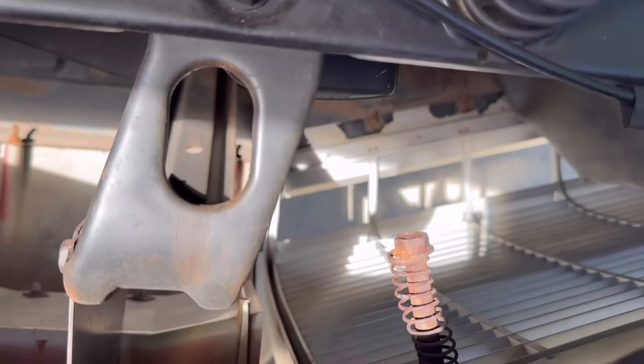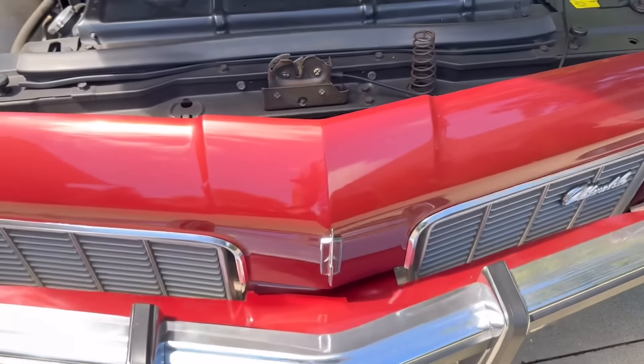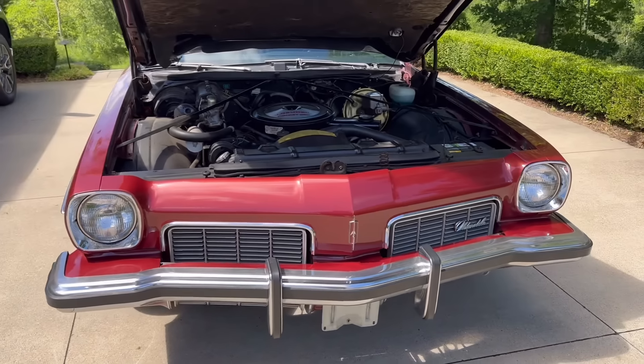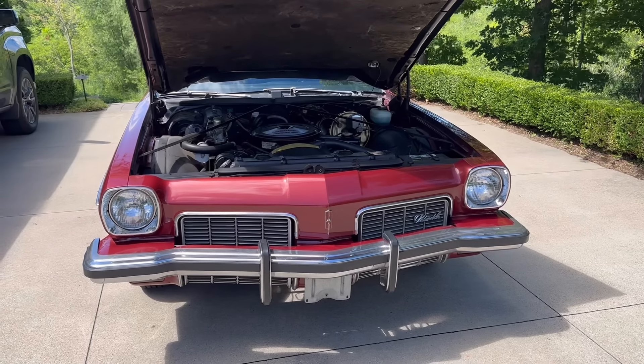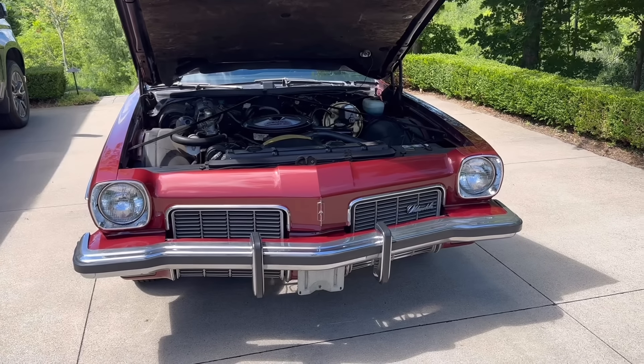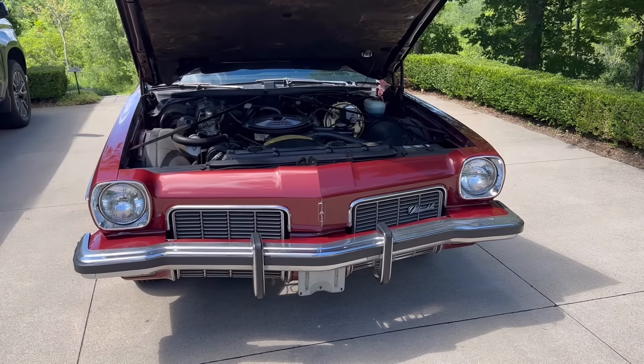Pretty cool for collision purposes. 1973 was the first year of the five mile per hour bumper in the front. In 1974 it would be five miles per hour in the front and in the rear as well.